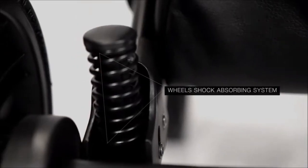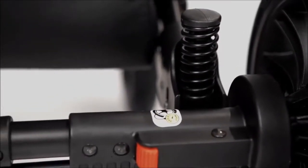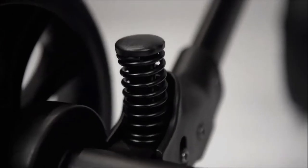The exclusive wheel shock absorbing system is created to ensure your baby's comfort in different locations, even those poorly adapted to strollers.